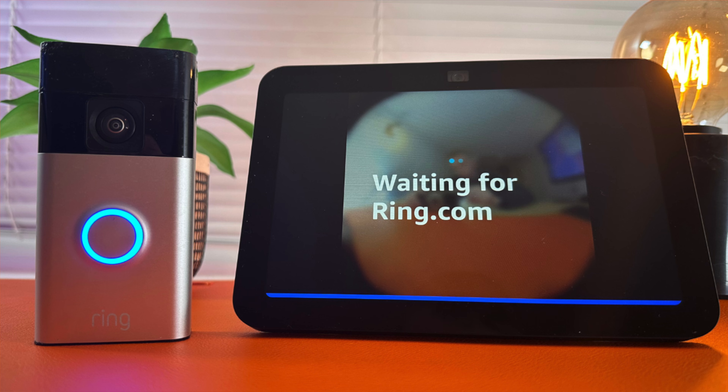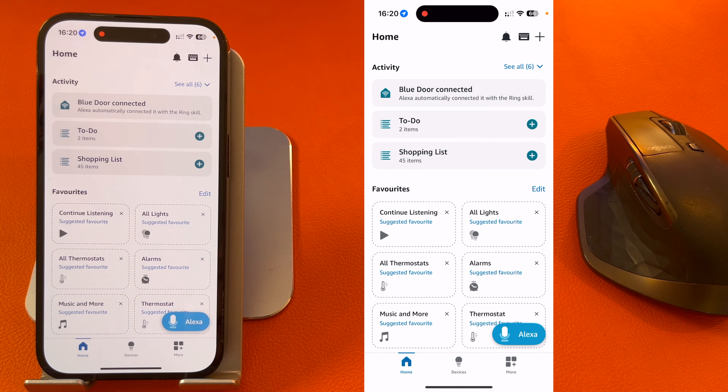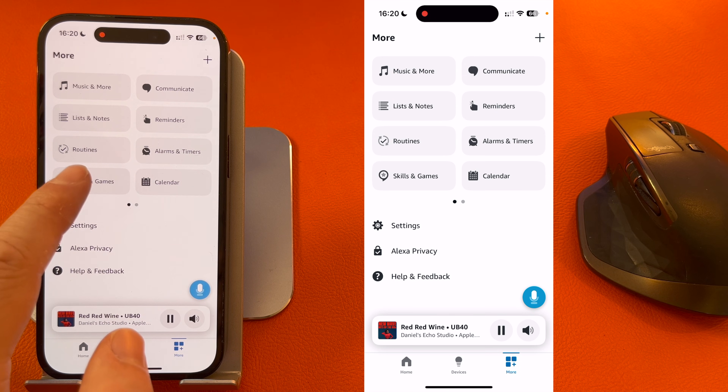The first thing you need to do is open the Alexa app. Once open, press More in the bottom right-hand corner of the screen and select Skills and Games.